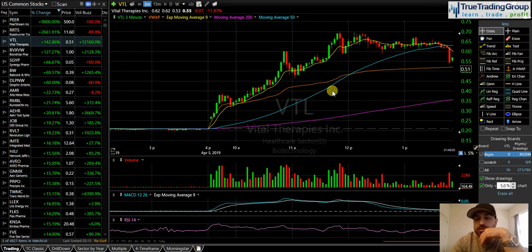Hey guys, Mike here, head trader of True Trading Group, and on April 5th, nice little day — good way to end the week, two for two.